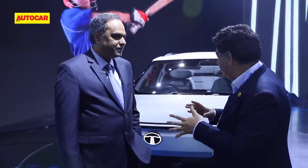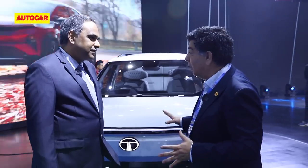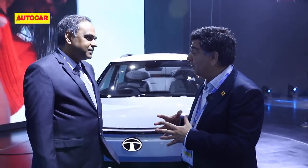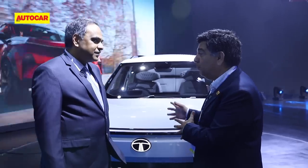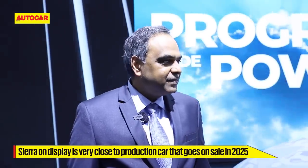Starting product-wise with the Sierra — you showed this as a concept earlier, so is it now due for production? How close is this to what we'll see in showrooms? This is very much intended to be brought in 2025. Last time it was shown as a concept; this has matured a lot. This is a 90 percent production-intent car, so it will be very close to the real car when launched in 2025.